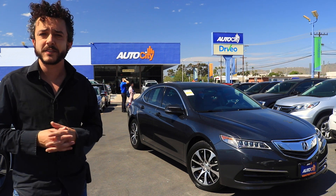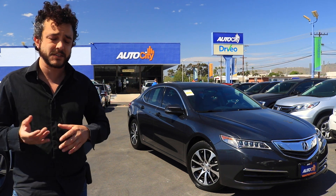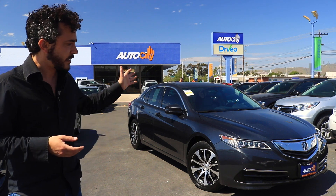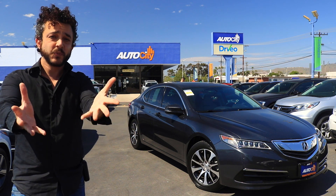This is going to be rather a short video. It's going to be mostly about the way this car drives, because there's a lot of similarities between this and the MDX as far as the amenities and the luxuries and the way it looks. It's just in a mid-size sedan body style. So let's do the video.